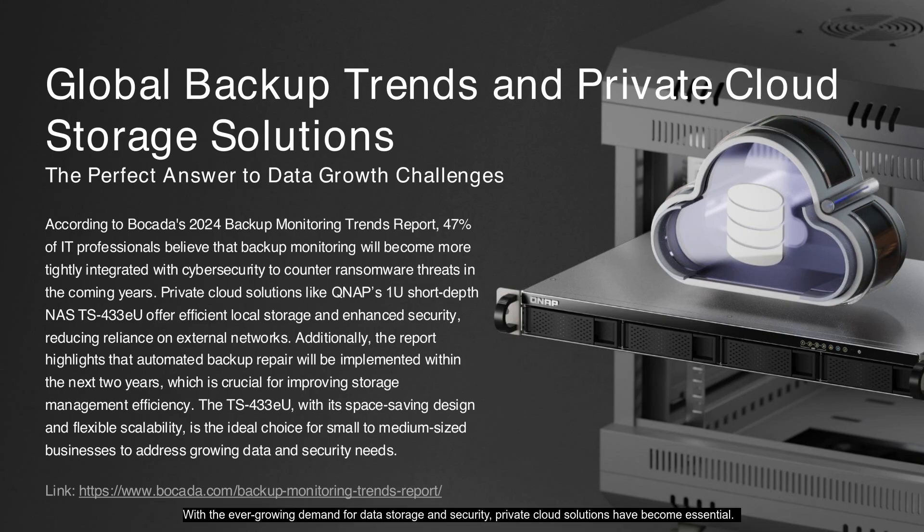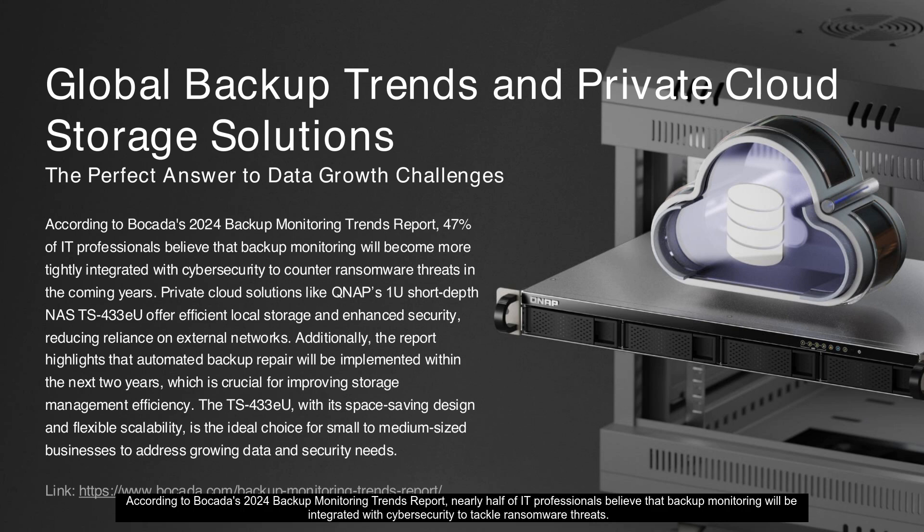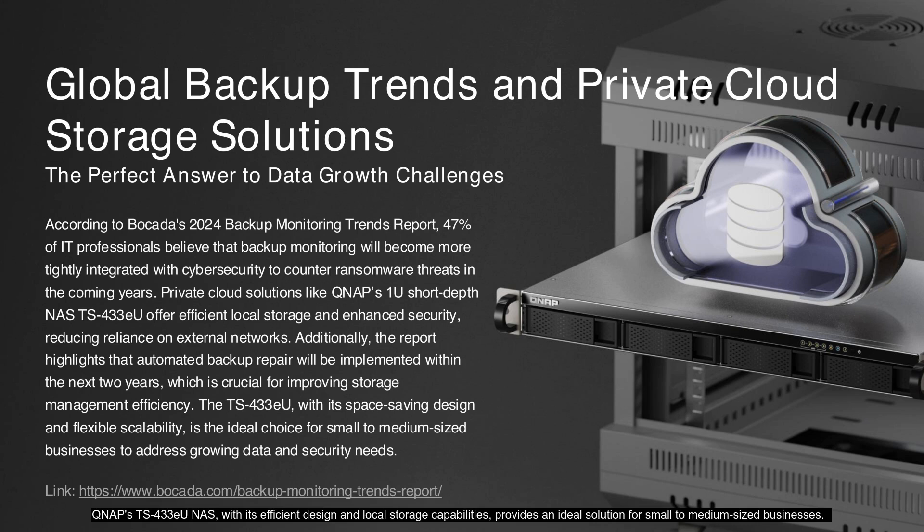With the ever-growing demand for data storage and security, private cloud solutions have become essential. According to Bokata's 2024 Backup Monitoring Trends report, nearly half of IT professionals believe that backup monitoring will be integrated with cybersecurity to tackle ransomware threats. The TS-433EU NAS, with its efficient design and local storage capabilities, provides an ideal solution for small to medium-sized businesses. Its short-depth 1U design not only saves space but also enhances security by reducing reliance on external networks, making it a top choice for modern data management.